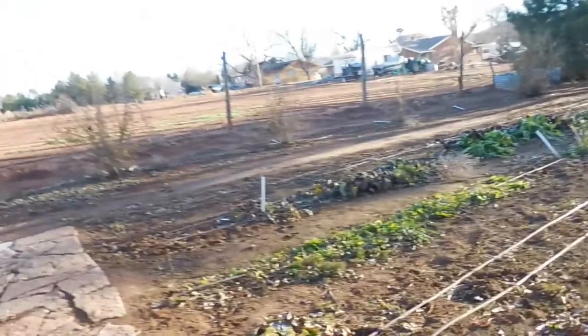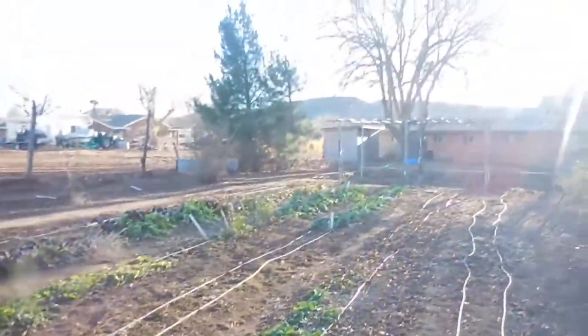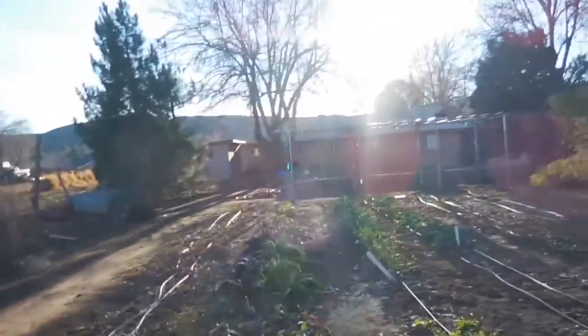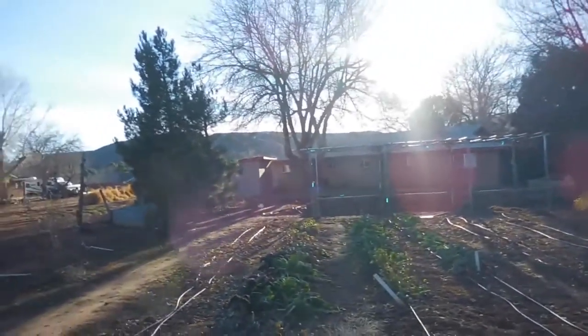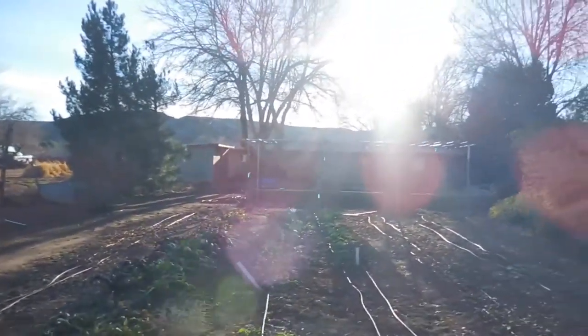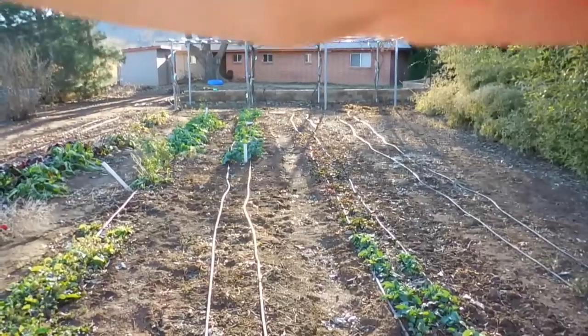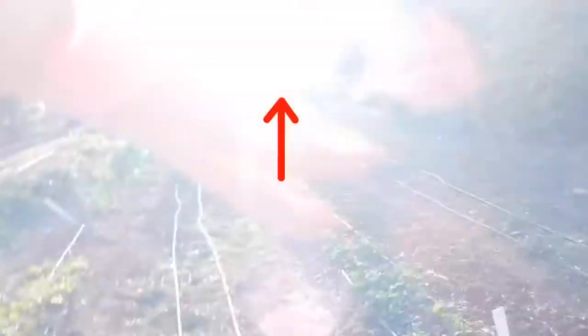This is our main garden — I'd say most of our greens, tomatoes, and other things grow here. That house over there is technically part of the property, but it's a rental — we rent it out. That little brick wall over to the house is their property technically. Let's go to the front yard.